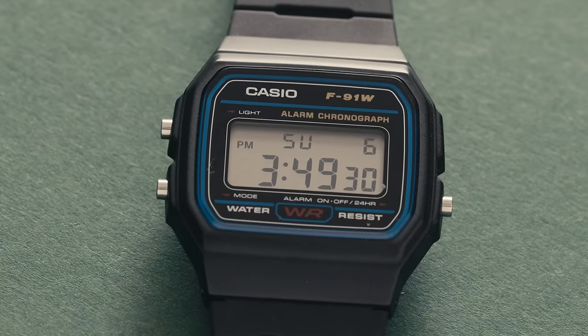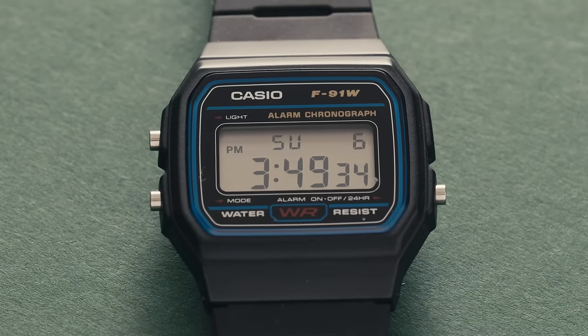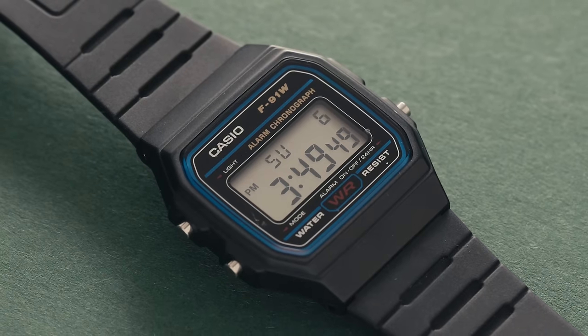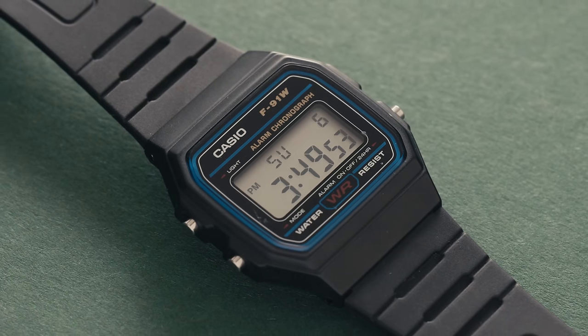Ever wondered how Casio gets the battery to last seven years? Because they'd do anything to delay having to touch the back of someone's stinky watch. Thankfully, being water-resistant, it's easy enough to hose off — but you will always have to rip the band-aid off, so to speak, after every fruitful wear.